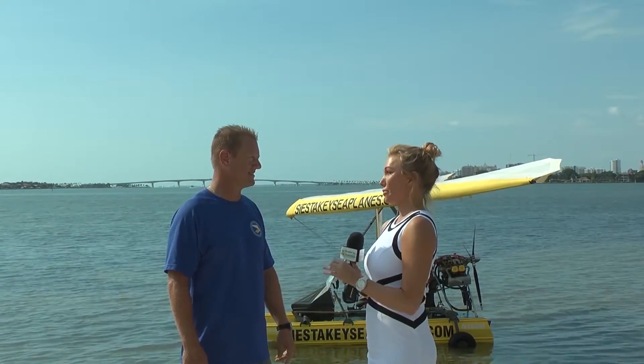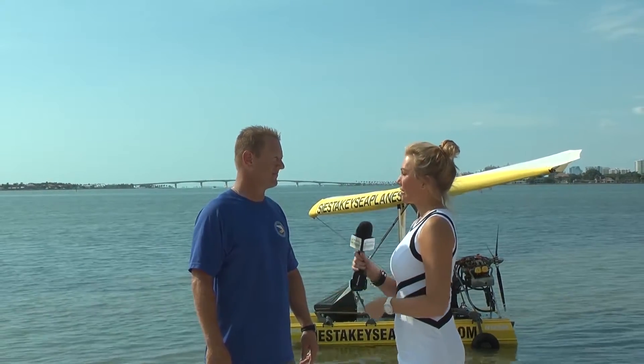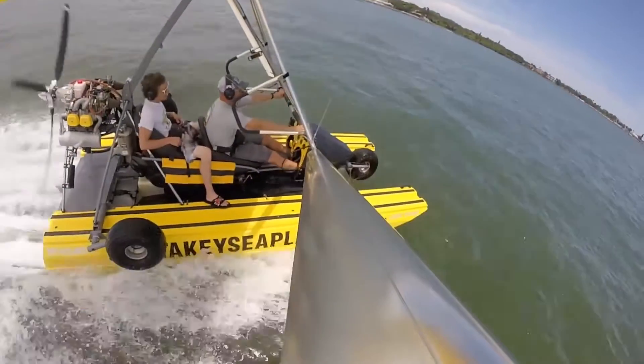Drew, you have a super cool business and an awesome seaplane. Tell us about it — where you go, for how long? This is actually called Tweety Bird. It's a Cygnet amphibious light sport aircraft.